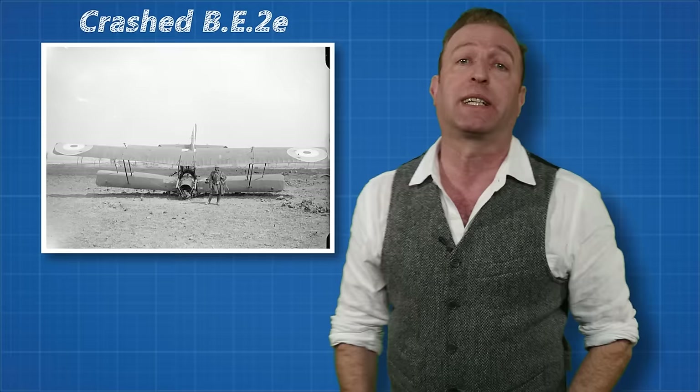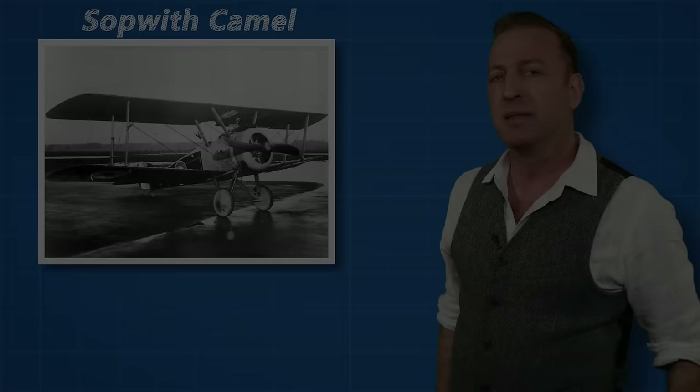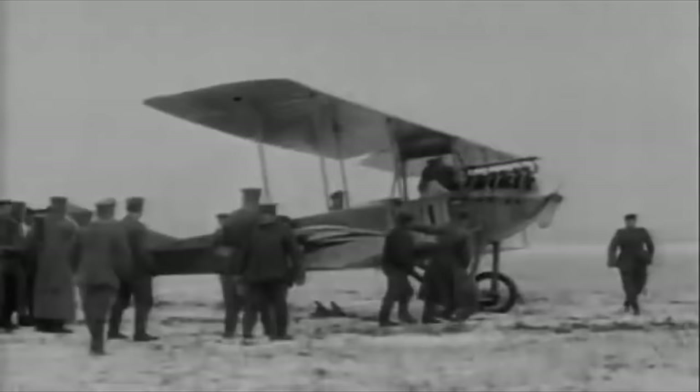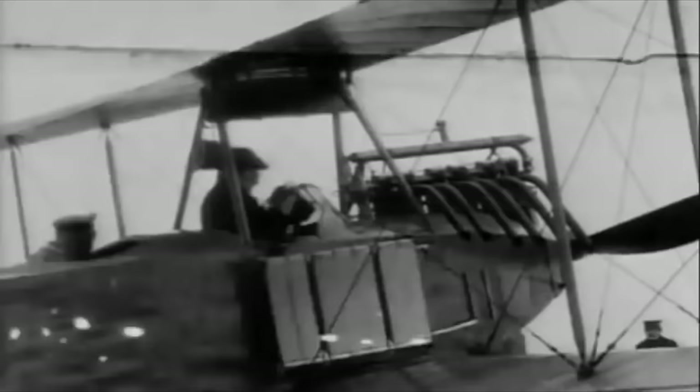After that, the British would upgrade their planes significantly again and introduce the legendary Sopwith Camel, for example — a great plane, but apparently really difficult to fly because of the rotary engine, so you needed a whole lot of training before you could properly fly it. The rate of technological progress during World War I was not always matched by the experience of the pilots. If you'd like to learn more about that battle or World War I in general, be sure to check out the Great War Channel.